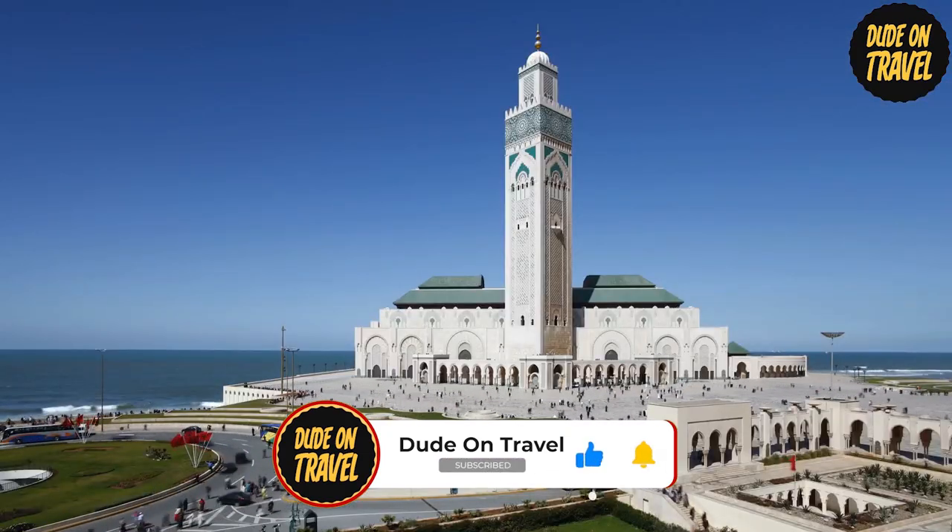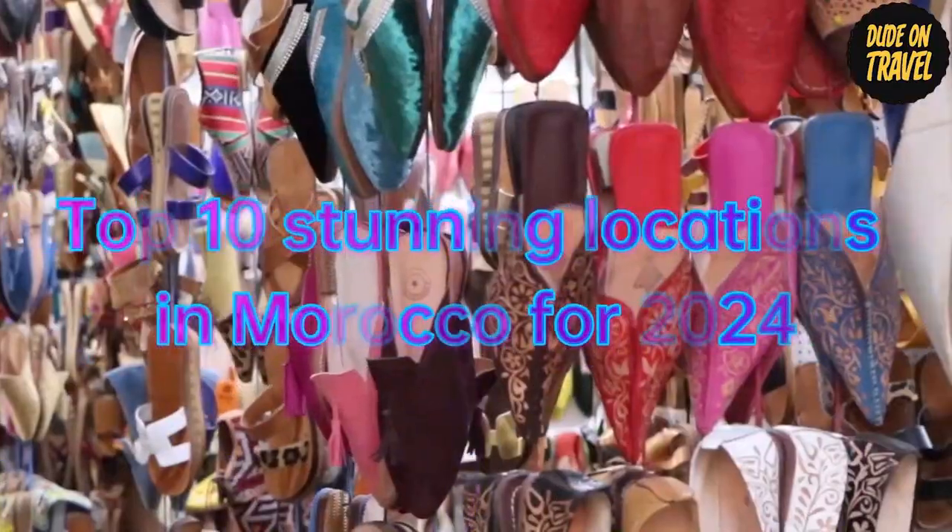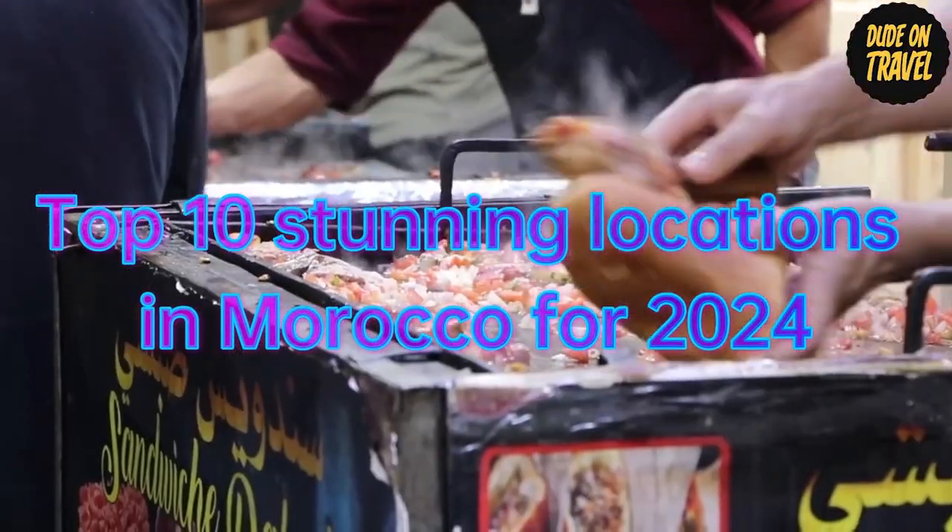Here I am, your travel expert from Doudon Travel, and now we are revealing the top 10 stunning locations in Morocco for 2024.